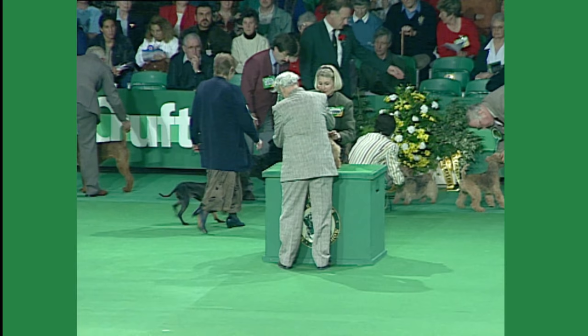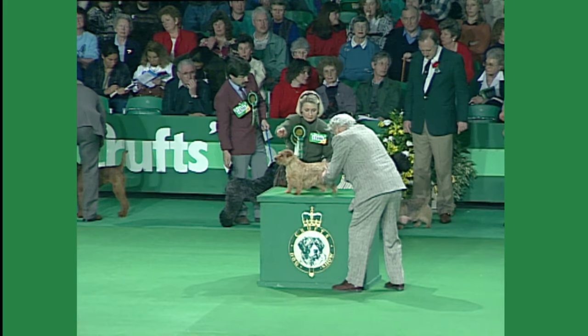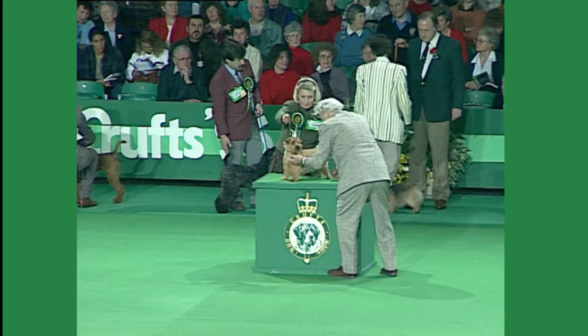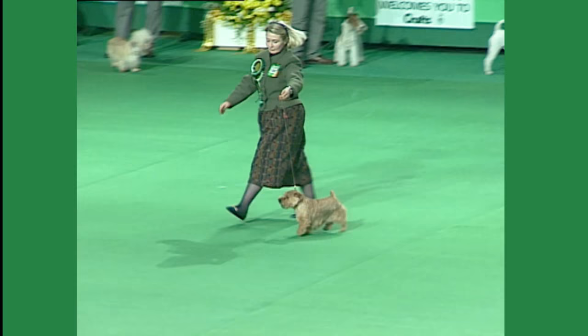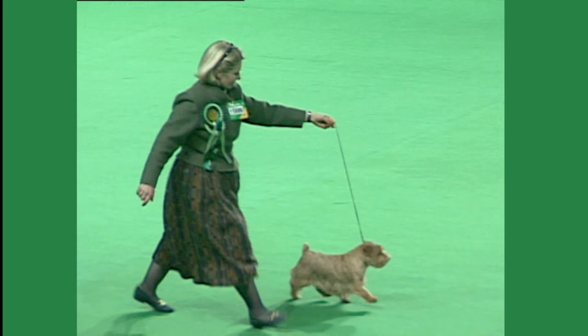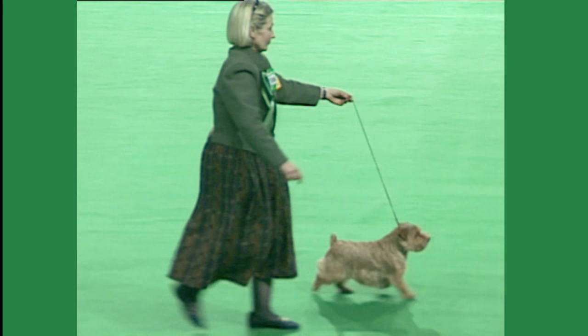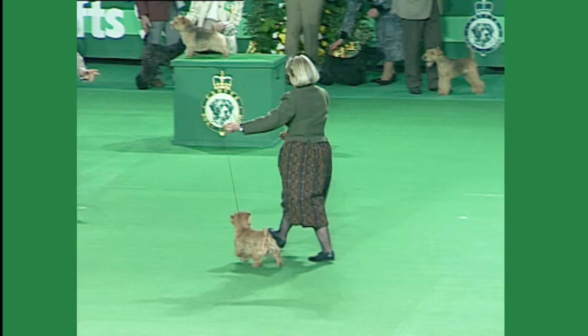Norfolk Terriers. Norfolks were judged today by Mrs. Eileen Needham. She had an entry of 78, and this one is number 15886. Norfolks and Norwich have a close affinity, and ancestors of these breeds are thought to have been some of those tough little dogs which also produced the Border Terrier and the Cairn. Two breeds take their names, obviously, from the county of Norfolk and the city of Norwich. Turning the clock back 150 years or so, there was no official recognition of the Norfolk or Norwich, which was then just another general farm dog. This one is what we call the Norfolk Terrier, number 15886.